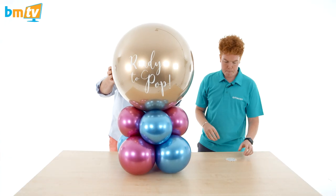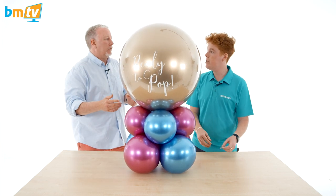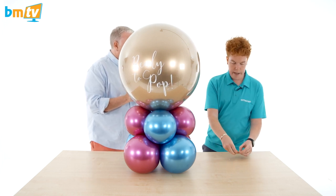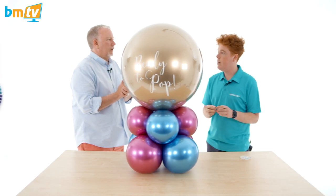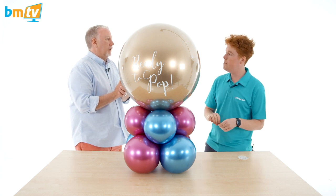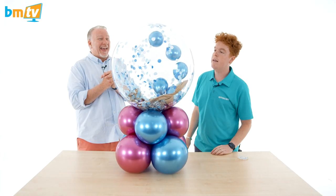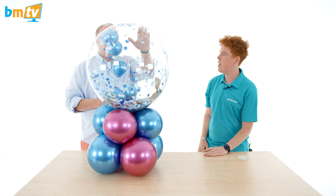We're going to pop it now. We'd have vinyled it to say 'pop here,' pointing at our piece of stretchy balloon tape. Pin-wise, you want a really fine pin — something from your sewing box is great. You don't want anything too thick. I'd suggest supplying this to your customer too, otherwise they'll come at it with a knife and that'll burst everything. Fingers crossed. It does work!